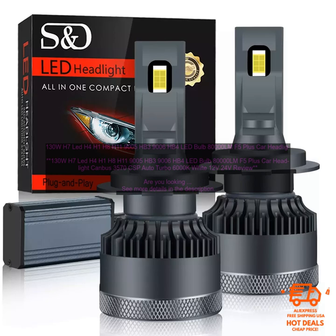Waterproof and dustproof. The 130W H7 LED H4 H1 H8 H11 9005 HB3 9006 HB4 LED Bulb 8000LM F5 Plus Car Headlight Canbus 3570 CSP Auto Turbo 6000K White 12V 24V is waterproof and dustproof, which means it can withstand harsh weather conditions. This makes it a great option for drivers who live in areas with extreme weather.